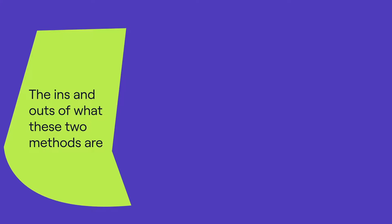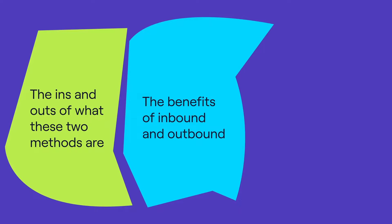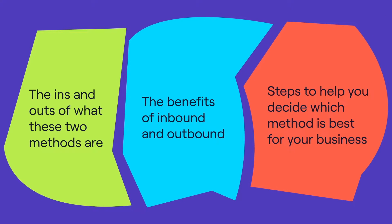Welcome back, it's Emily Liu here from Cognizam, your premium B2B data provider. And today I'm going back to settle a debate: inbound versus outbound — what's best for B2B lead generation. In this video, I'll be covering the ins and outs of what these two methods are, the benefits of inbound and outbound, and steps to help you decide which method is best for your business.